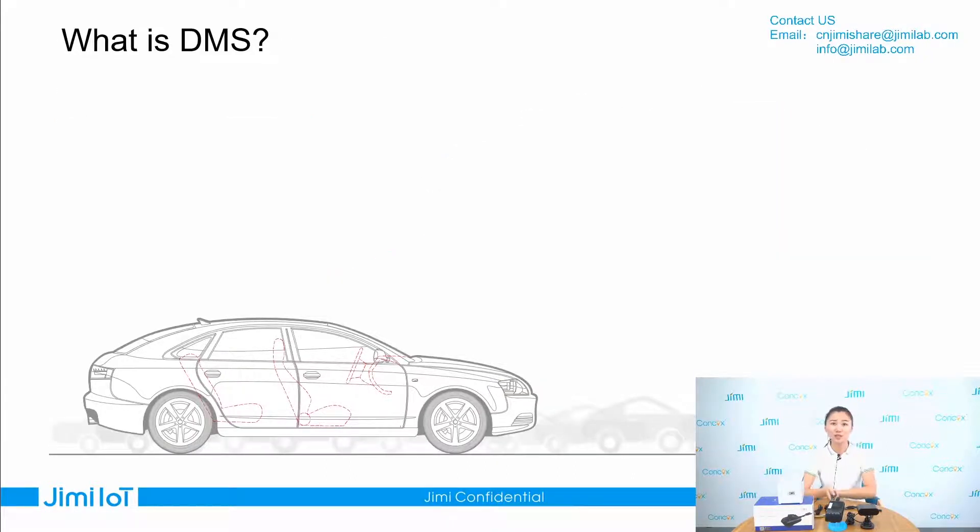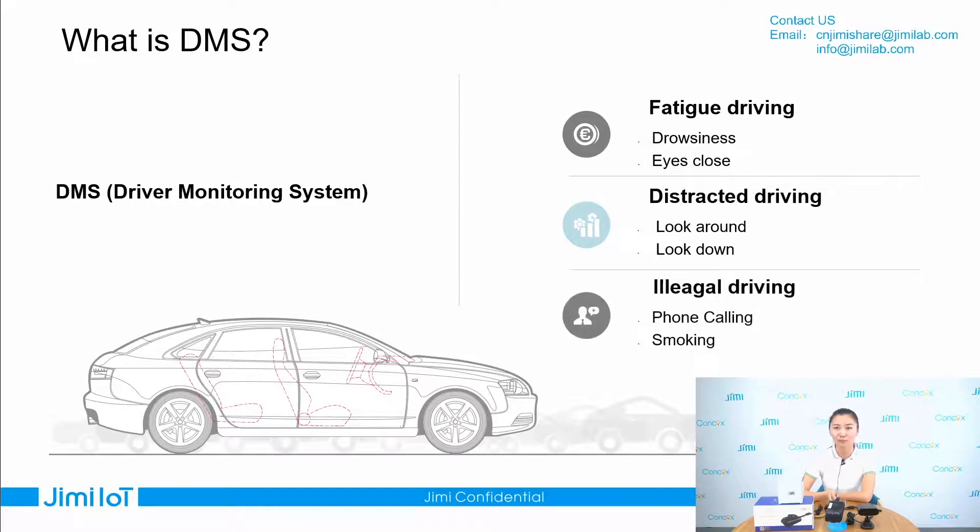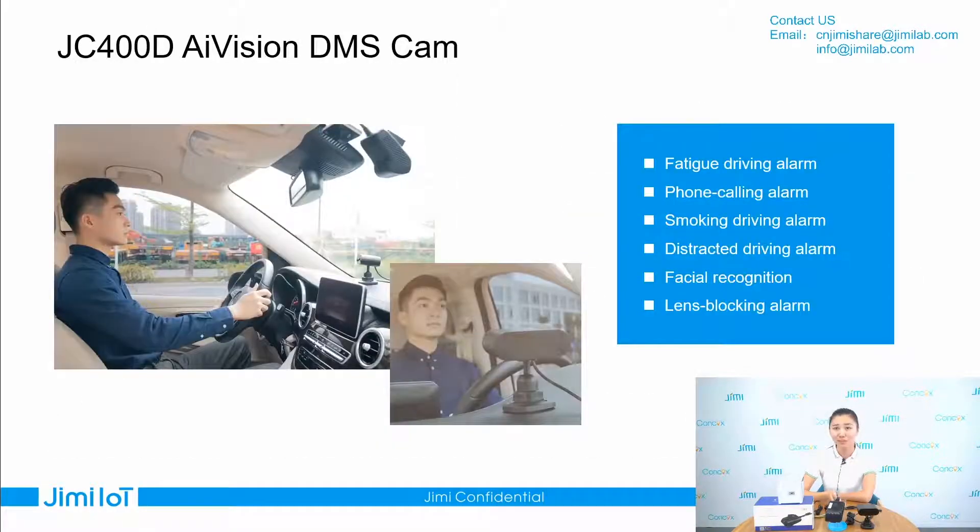Before I detail introduce our 4G dashcam, I want to do a short explanation about what DMS is. When I mention DMS to my customers, they always ask me to explain more about it. The DMS is a Driver Monitor System. It can detect fatigued driving, distracted driving, and illegal driving. The DMS feature is also the highlight feature of our GC400D.